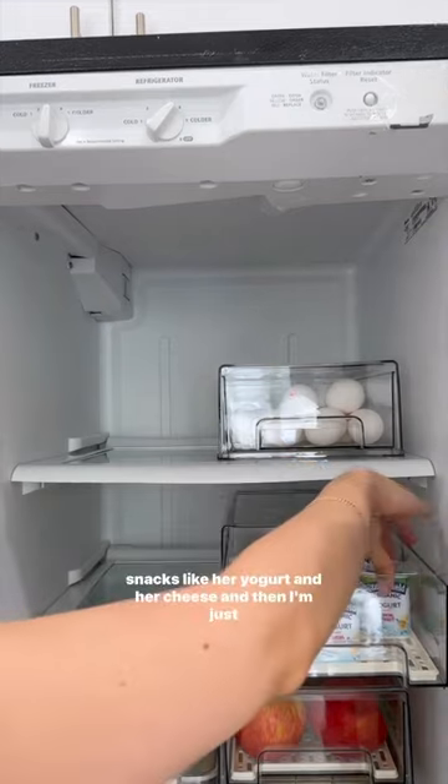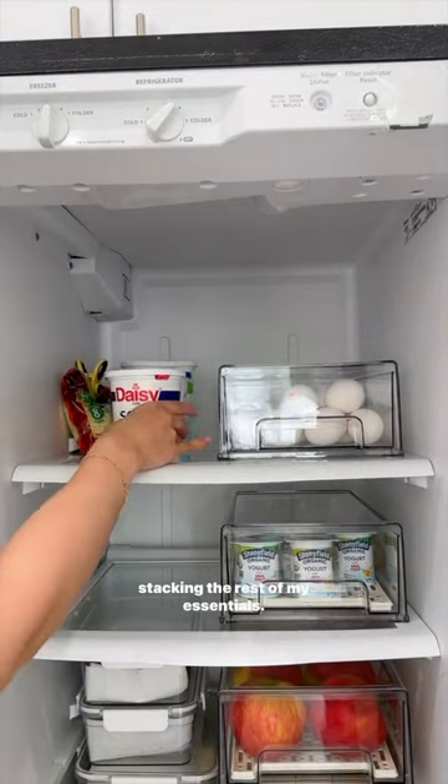This bin right here I just filled up with Alia's favorite snacks like her yogurt and her cheese, and then I'm just stacking the rest of my essentials.